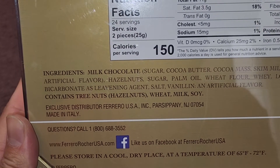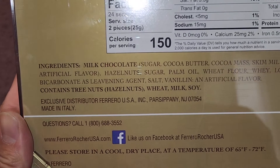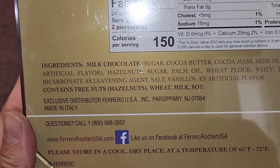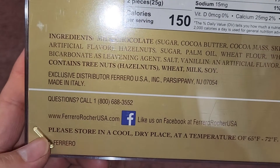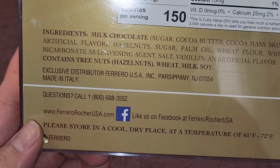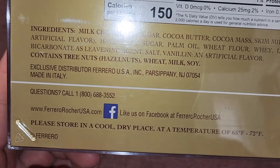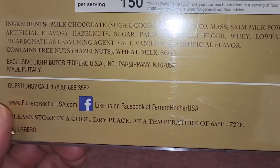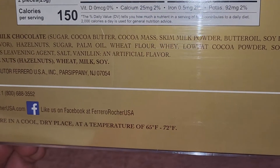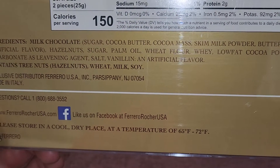Exclusive distributor: Ferrero USA, Inc. in Parsippany, New Jersey. Made in Italy. If you have questions, you can call them, and they have their Facebook and website listed. Store in a cool, dry place at a temperature of 65 to 72 degrees Fahrenheit, because you don't want it to melt.